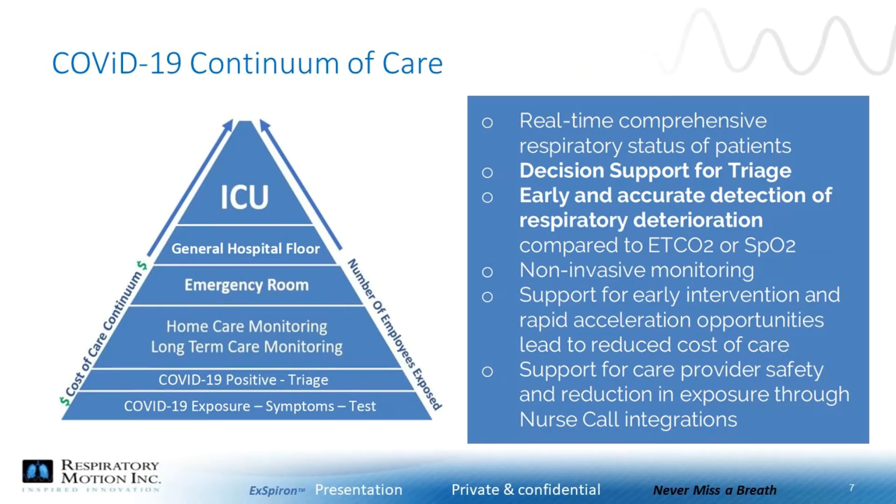When you look at the Triangle of Acuity, the X-Bron can be very helpful early on at the bottom of the pyramid in the pre-hospital setting. This helps triage many patients needing more extensive evaluation and escalation of care. The X-Bron can also be very helpful at the top of the Triangle in the ICU, where critical decisions can save lives and resources, and everywhere in between, including the emergency room and the general hospital floor.